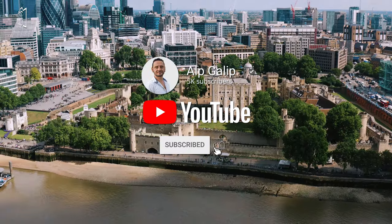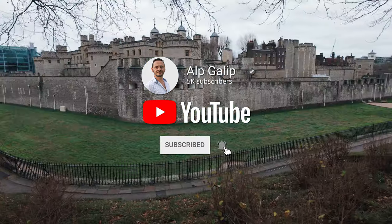Don't forget to hit the subscribe button below to stay updated on our journey through history's most intriguing landmarks.